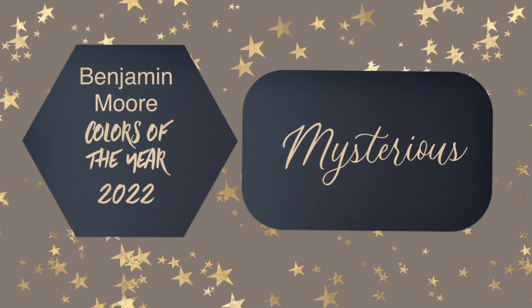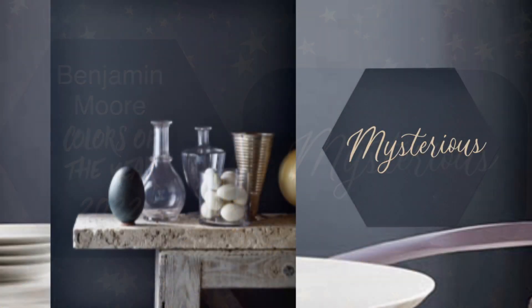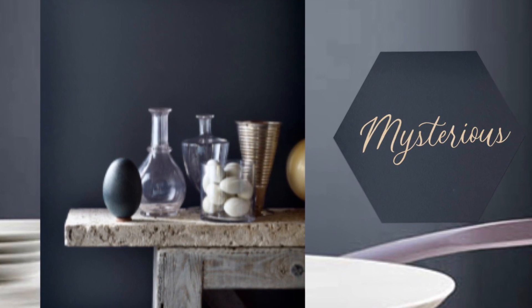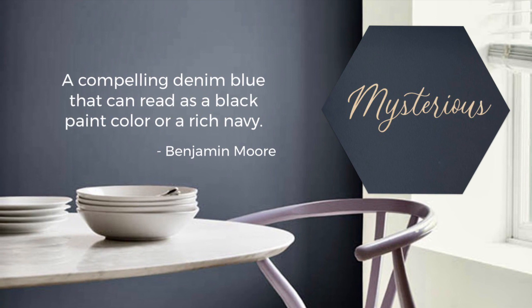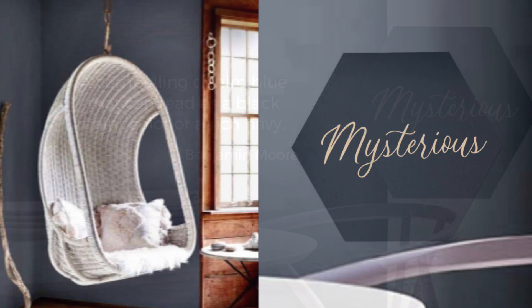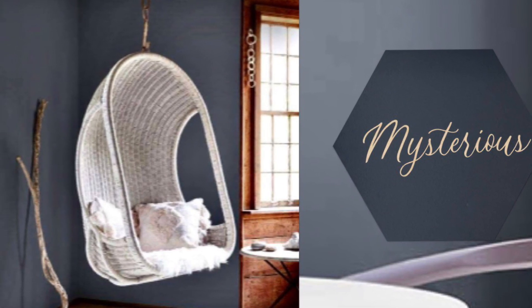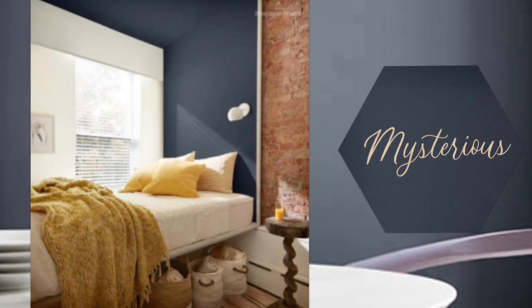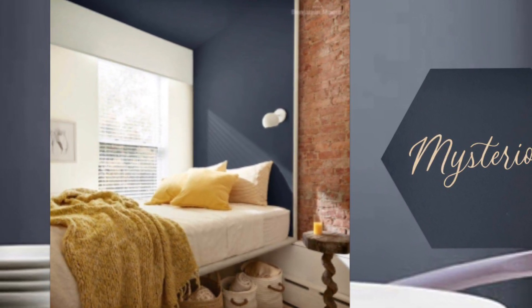The blue hue of Mysterious really takes my breath away — I love it. If you carry the attitude of go big or go home in your decorating style, this color is a great choice. Mysterious is described as a compelling denim blue that can read as a black paint color or a rich navy. To me, this screams a masculine office, but it also evokes the feeling of a yachtsman's club — very preppy.